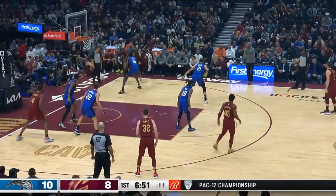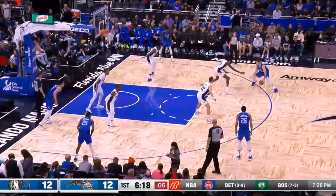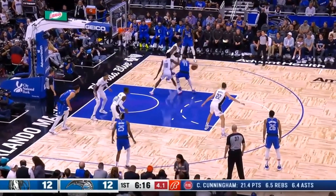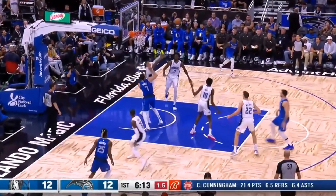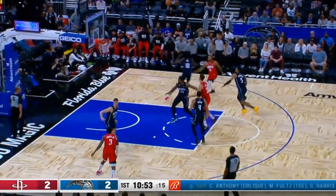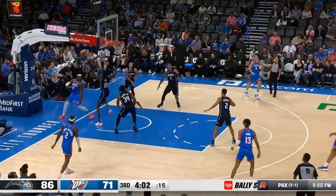They're comfortable letting him consistently defend in space like this — this time matched up with Luka — moving his hips and feet well to keep the ball in front of him at all times, not biting on the up fake, and getting a hand on the fall-away jumper. Even when he is caught off balance or blown by, that length allows him to still make a difference, having an insane ability to recover.